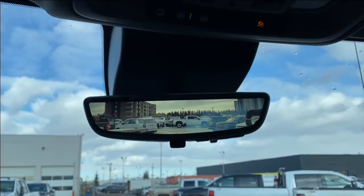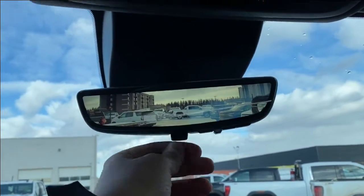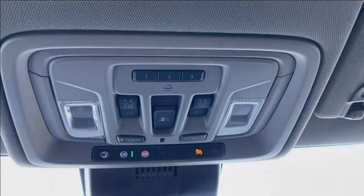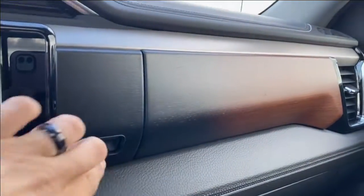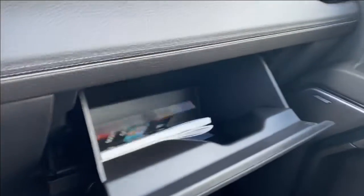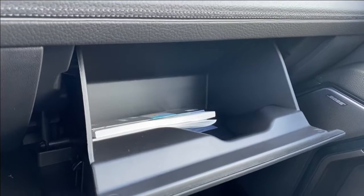Up top you have the rear view mirror with a full camera display, you can turn that on and off. Power controls for your rear sliding window and sunroof are just above you. Just in front of the passenger you'll find a storage compartment above the glove box, and of course you still have the glove box itself with lots of room to store anything you might need.